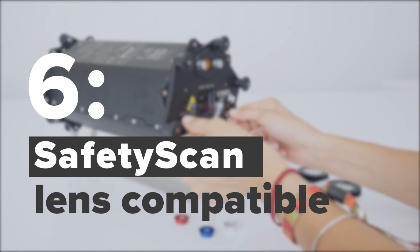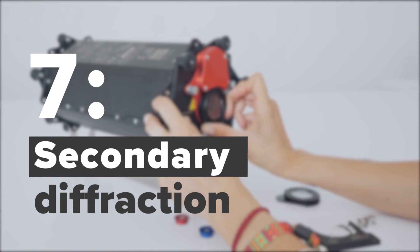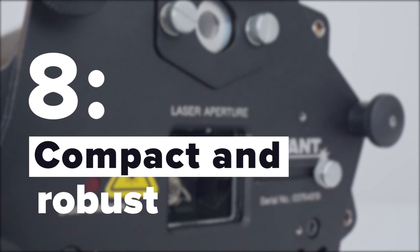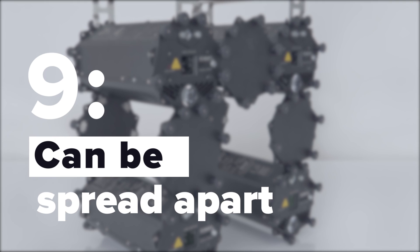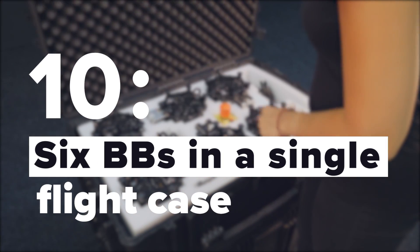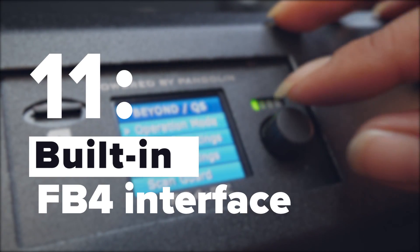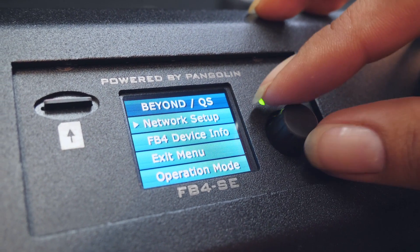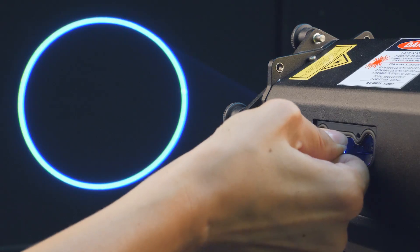Burstbury is compatible with the Safety Scan lens attachment, and an optical diffraction element is also available. Burstbury is compact, relatively light, and robust. Optional spread plates are used to create a gap between adjacent units if needed. Six Burstbury units are packed in a single flight case, making them very easy and economical to transport. The FB4 control interface is built in as standard, making Burstbury compatible with all major lighting desk manufacturers. The beam alignment mechanism is easily accessible via a slot located on the side of the unit.